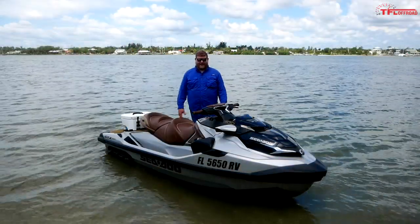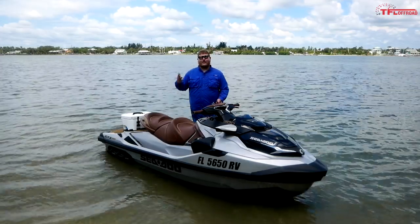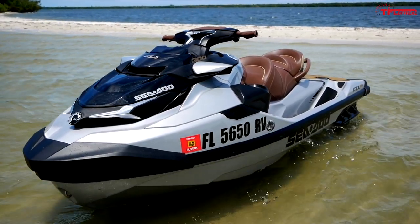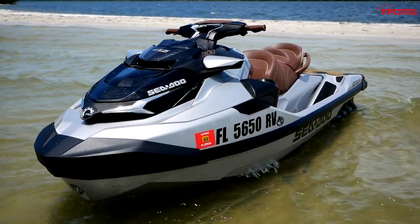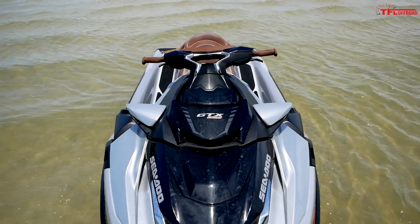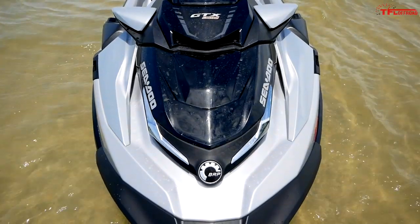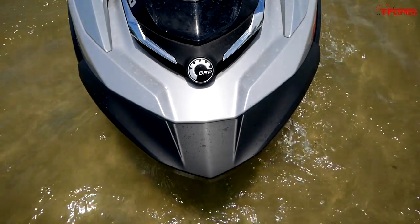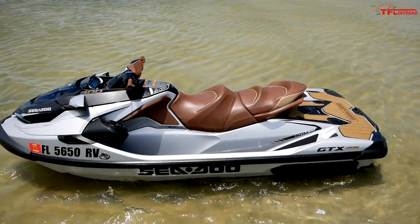Let's go over the specs on the Limited. There are two different powertrains available: this is the 300 horsepower model, and there's also a 230 horsepower model. This powertrain is a 1630cc supercharged engine, and to get all that power you have to use 91 octane. If you go for the 230 horsepower model, you only need 87 octane. This Limited comes in at 847 pounds dry.